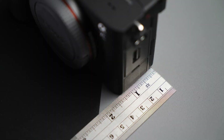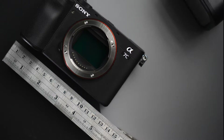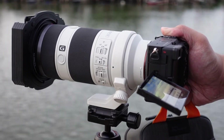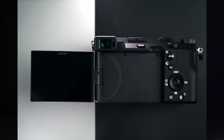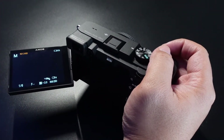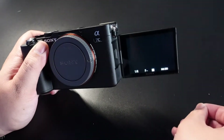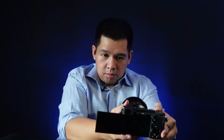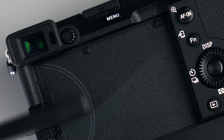It comes in the size of only 2.87 by 5 inches in lightweight magnesium alloy that improves dust and moisture resistance. One of the key innovations in the A7C is the 921,000-dot 3-inch side-opening vari-angle touchscreen that gives more flexibility in shooting from unusual angles and does wonders in vlogging. On top of that is a 0.39-inch XGA OLED electronic viewfinder.